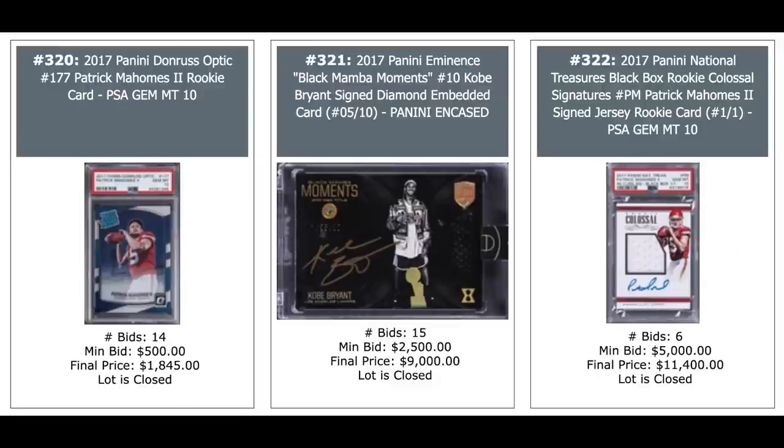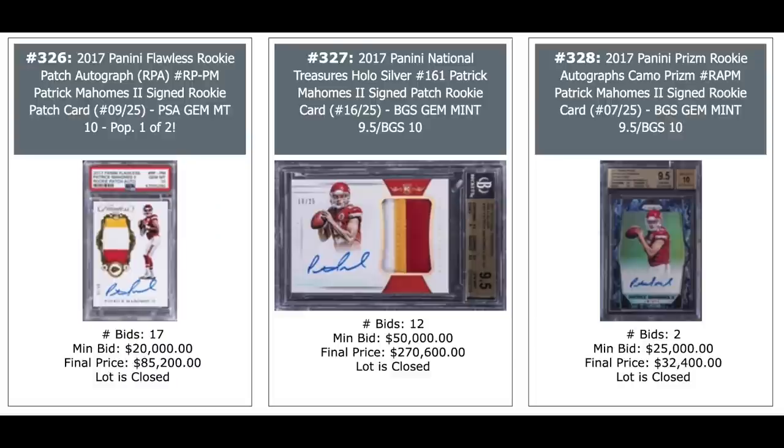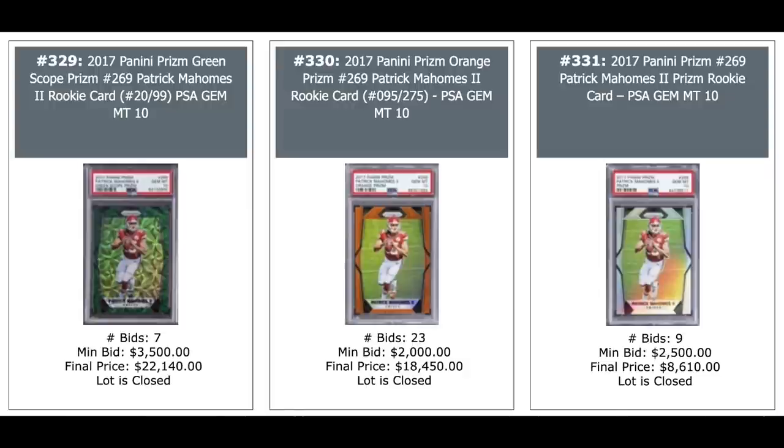Another Mahomes Optic on the left. Another Kobe Auto in the middle out of 10,000, $9,000. And another Mahomes Rookie Auto on the right, $11,000. Three more Mahomes. Look at that card on the left — $118,080 NFL Shield card, one-of-one BGS Mint 9. Three more beauties in the middle and on the right. Three more Mahomes, just a lot of high-dollar Mahomes cards. The one in the middle, $270,600 — that's his National Treasures Hollow Silver out of 25,000, BGS 9.5, nice three-color patch. Three Prism Mahomes rookies — his Green Scope Prism, the Orange Prism, and the Silver Prism. The Green Scope, highest of the three, going for $22,000, out of 99,000.